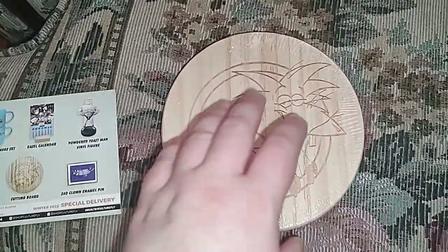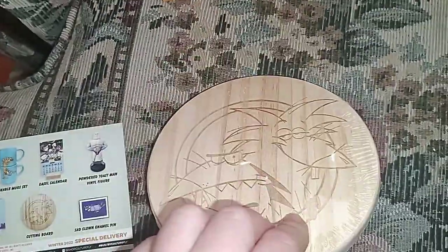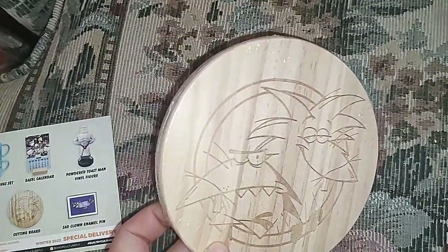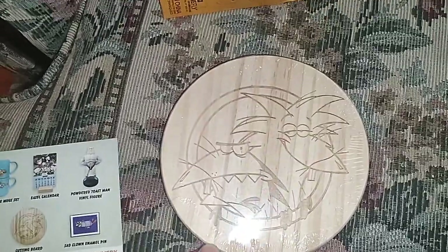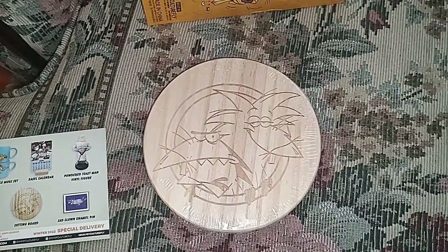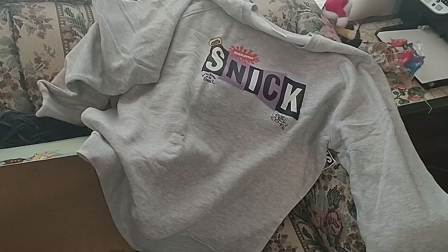Speaking of kitchen items, they sent a cutting board — it's wood, still in the plastic wrap. I guess it's good, but I don't like wood cutting boards; I have the plastic kind and that's just what I prefer. Last but not least, my favorite item: it's a SNICK sweatshirt!